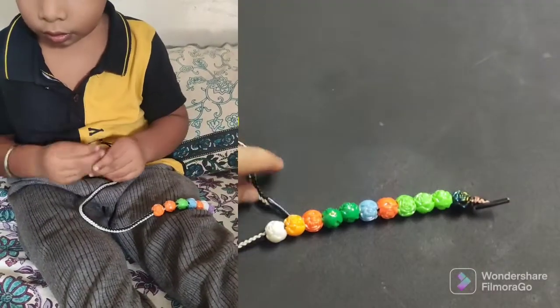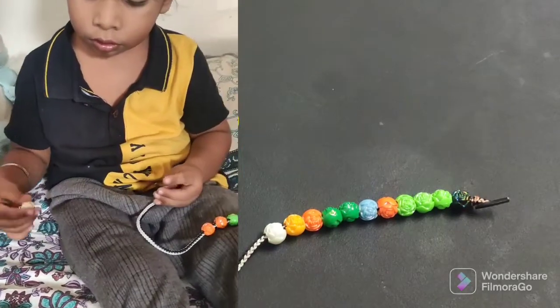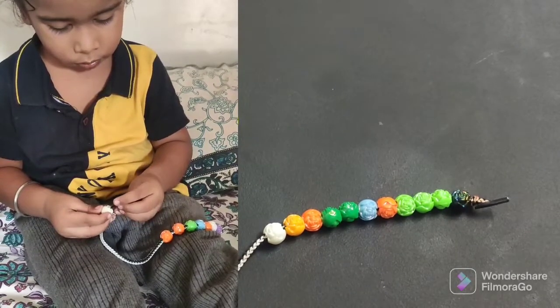This is a very engaging activity. It improves fine motor skills and is like pre-writing practice. It is very helpful for children, especially if your child needs extra support.